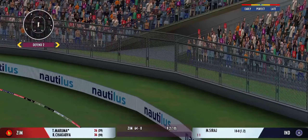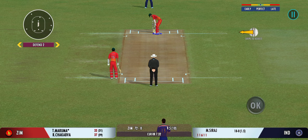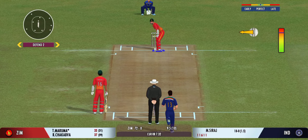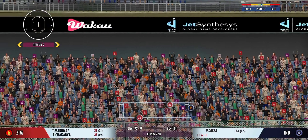Spin brought back, I think. Masterful batting. That was a good ball and equally well played by the batsman.